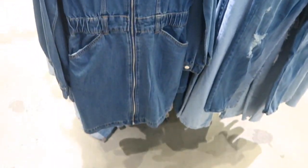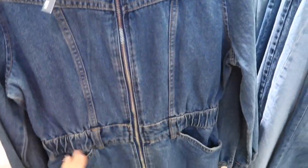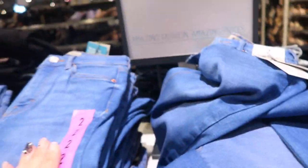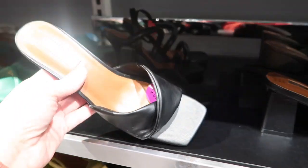Cute little denim dress — this one has the collar, stitch detailing, silver round pull, elastic in the waist, and pockets. This one is twenty dollars. It also has that seam detailing on the back. I love this color. These skinny high-waisted jeans are fifteen and they also have them in the gray.